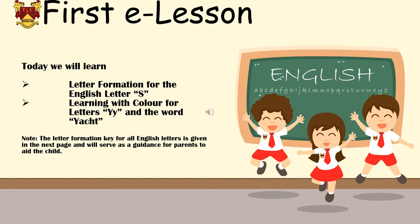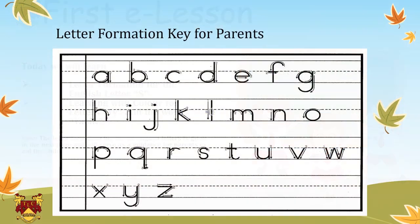My dear students, for our first e-lesson today we are going to learn two important things in our English lesson. We will learn how the letters are formed and how to write the letter S. We will also be learning the letter Y and its sound with colors. A note of advice for parents: in this slide we are giving a formation key that will guide the children how each letter is drawn. As we progress through each lesson in the coming week, this formation chart will be there as a guideline for parents to teach their children.